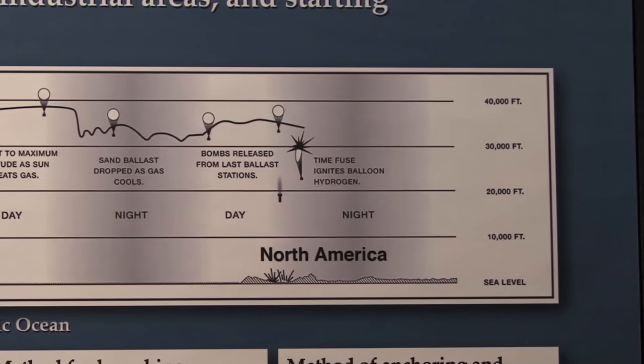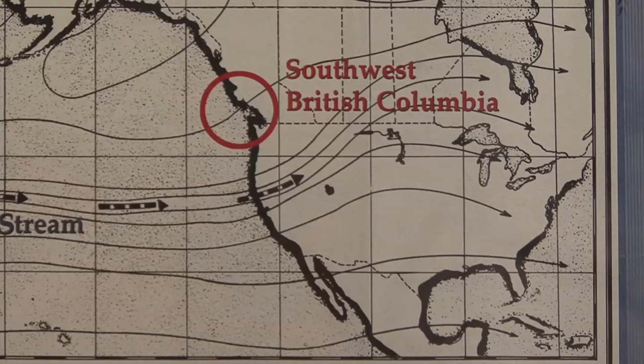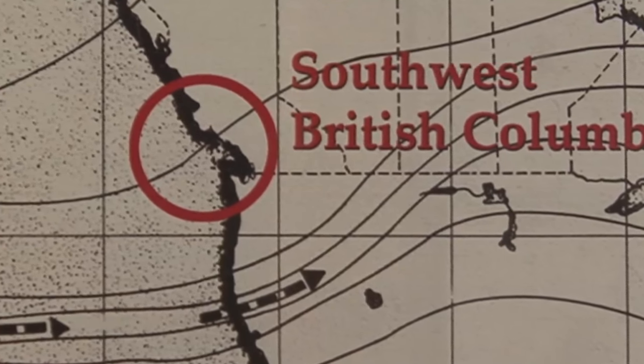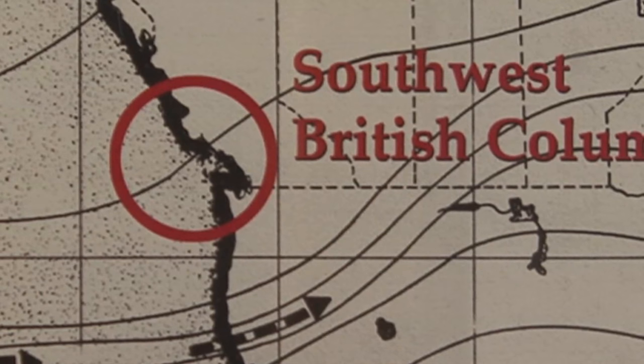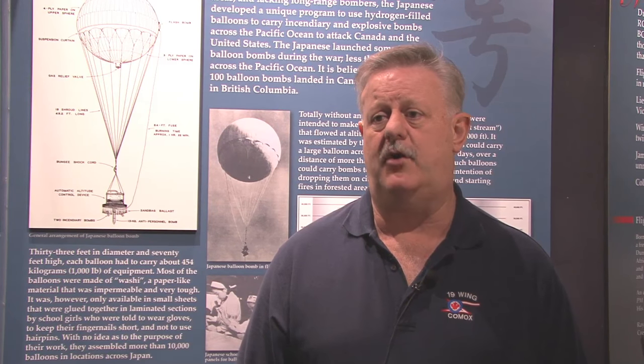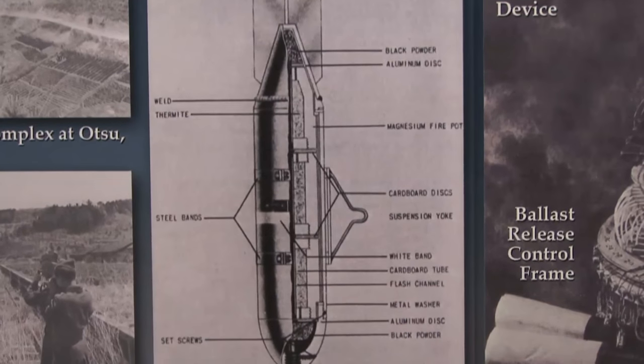Over 9,000 were launched and they got as far east as Detroit and as far south as Dallas, but the vast majority ended up on Canada's west coast and the US northwest — Washington State and Oregon. The theory was they would land and cause fires, burn cities, whatever. But the truth is North America is largely empty, and they did very little damage. The only people ever hurt were civilians who came upon them inadvertently and set them off.